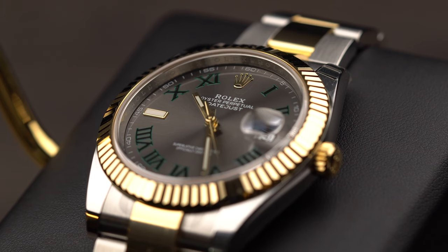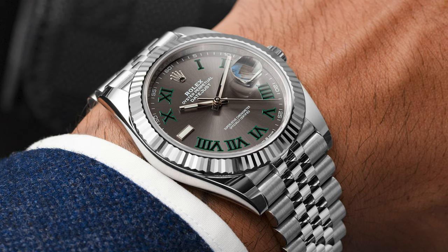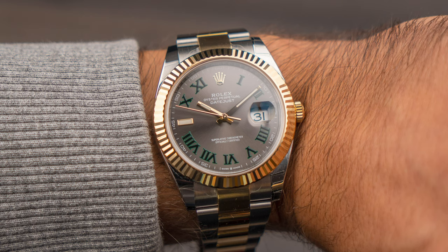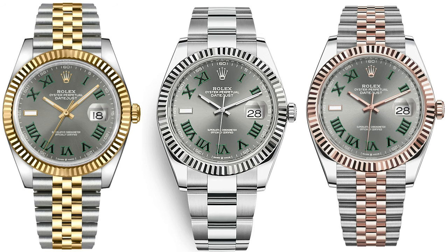What's interesting about the Wimbledon dial is that it hasn't always been popular among Datejust buyers. It is actually a leftover from the Datejust 2, and now in the Datejust 41 it's become a real hit. The Wimbledon dials are now produced in steel and white gold, steel and rose gold, and steel and yellow gold as we see here. You can also have them on an Oyster or Jubilee bracelet in both two-tone rose and yellow, and also in full steel.